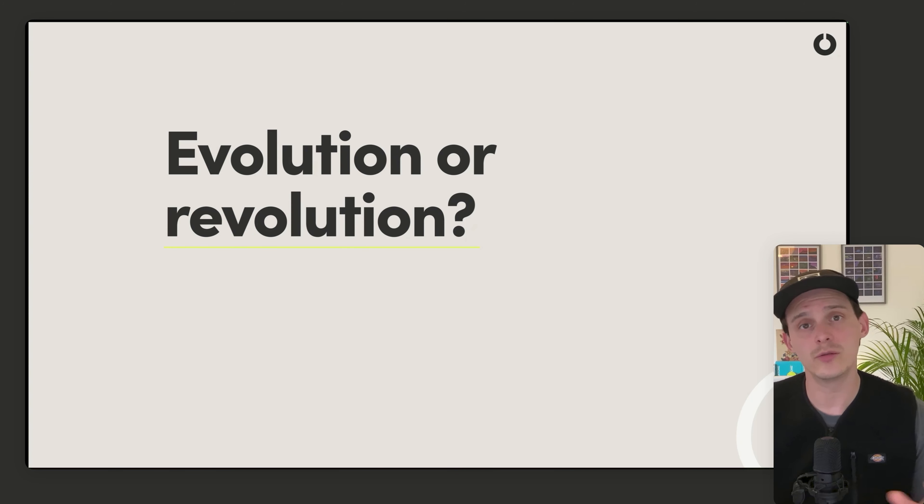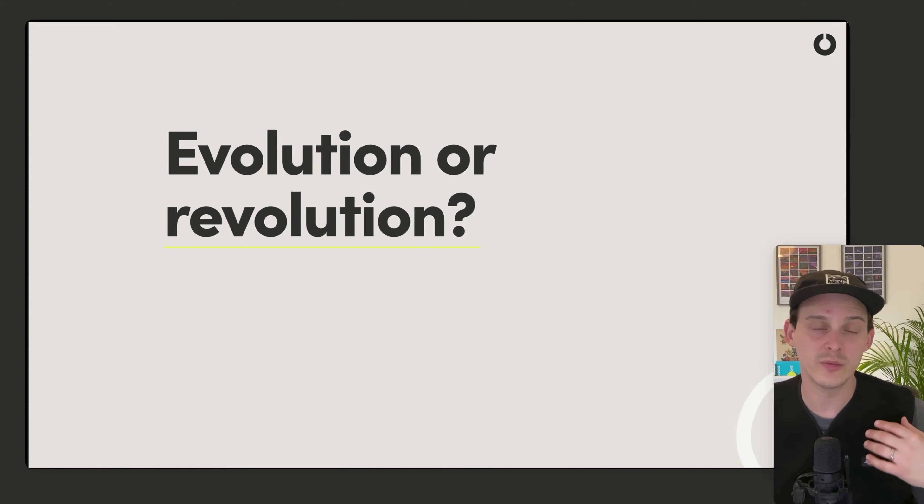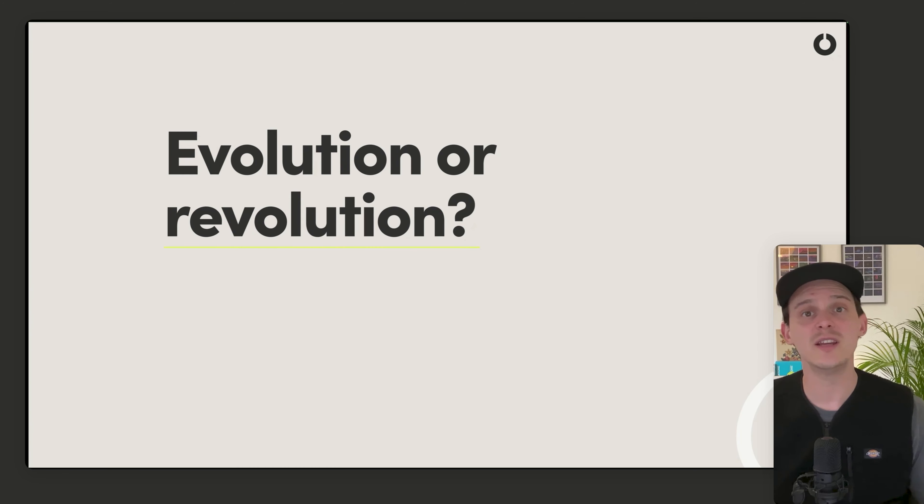Is this about taking what's already there, adapting it, making it better, adding or subtracting things to evolve it? Or is it about saying: we've got a logo we don't like, we've completely changed the business direction, and we need to start again?